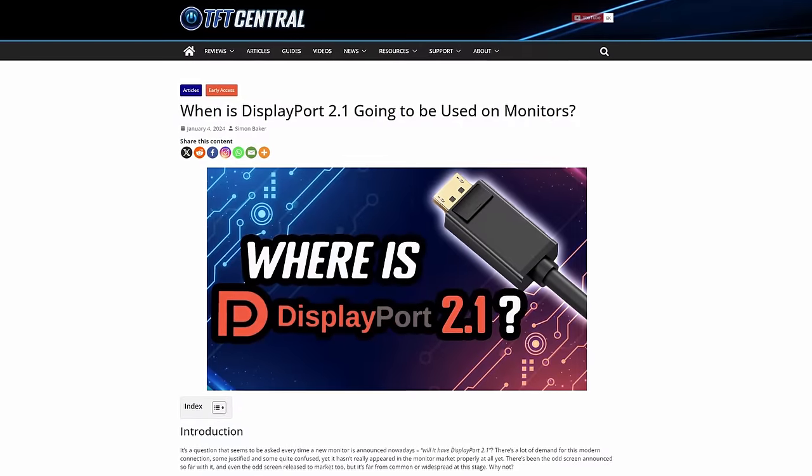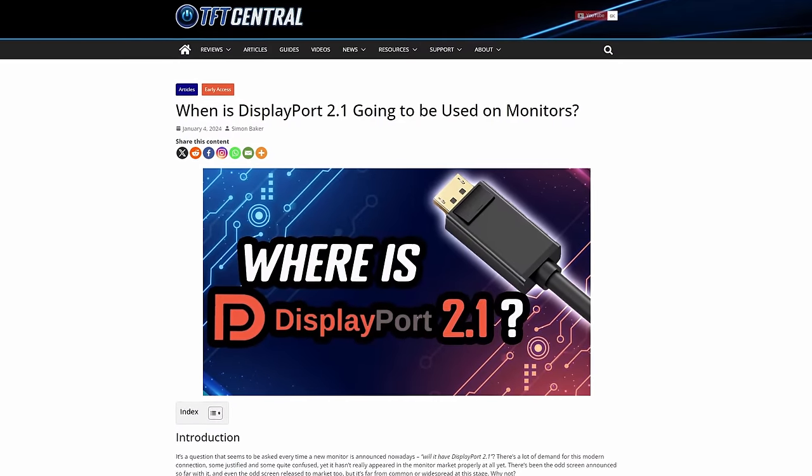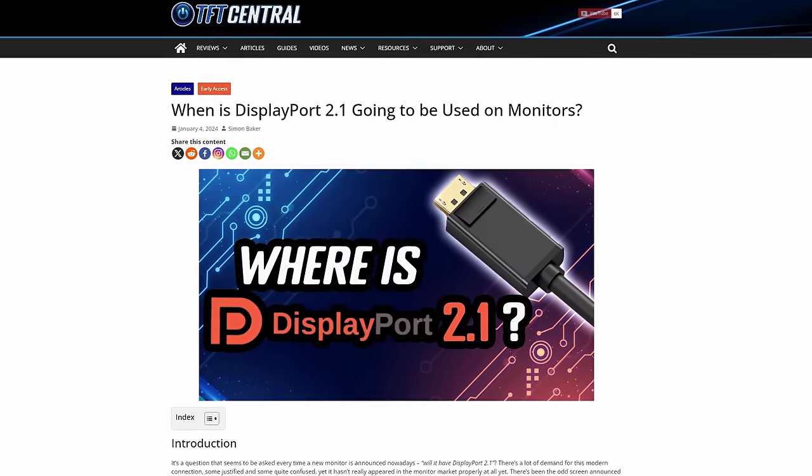If you want to know more about DisplayPort 2.1 and what's holding this up in the monitor market, check out our new article link below. There's no confirmation on pricing and availability for the HP model yet, although our guess would be during Q1 given the panel is now in mass production.